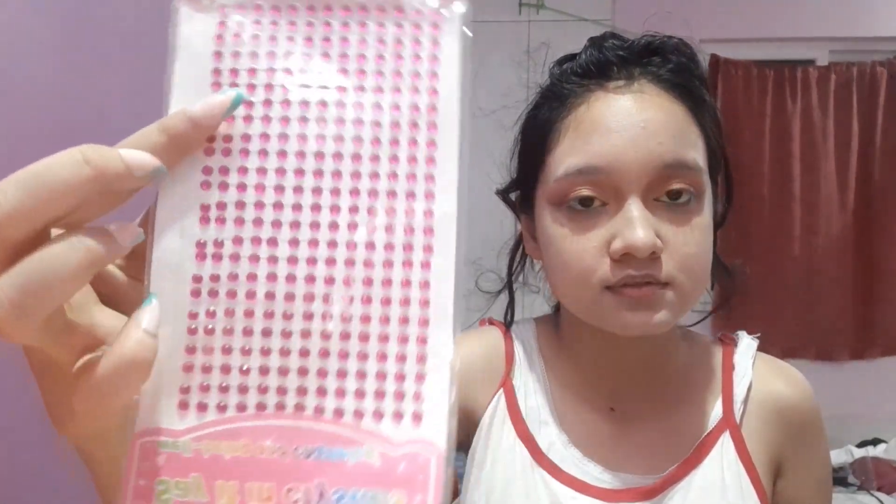So these are the gems I'm going to use. It's looking good — this is how the eyes are going to look, and I'm also going to apply something on the lower part.